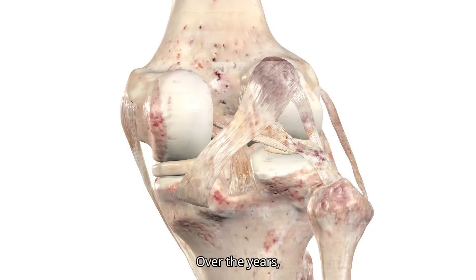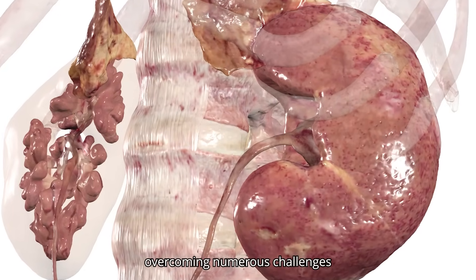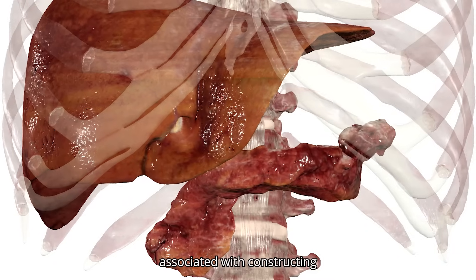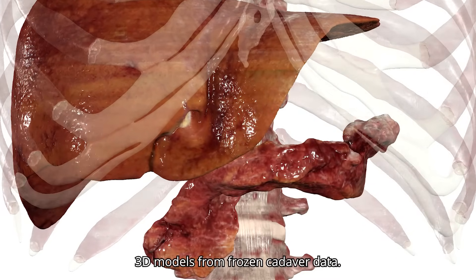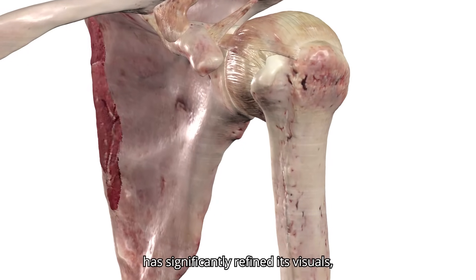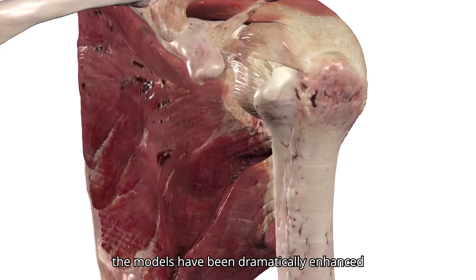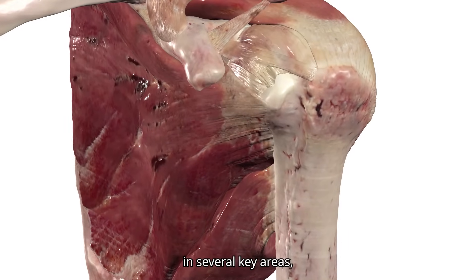Over the years, Anatomage has continuously improved its cadaver digitization technology. Overcoming numerous challenges associated with constructing 3D models from frozen cadaver data, Anatomage has significantly refined its visuals, ensuring that while maintaining the precision of real cadavers, the models have been dramatically enhanced in several key areas.